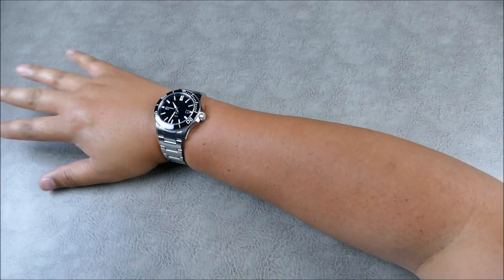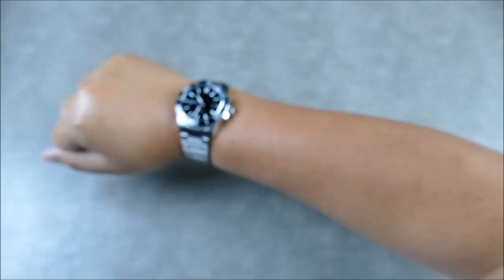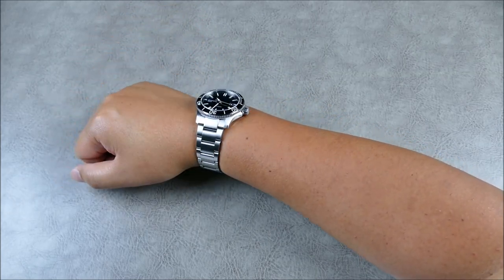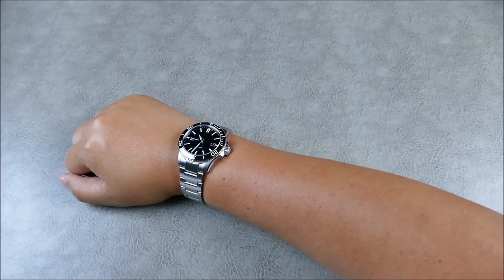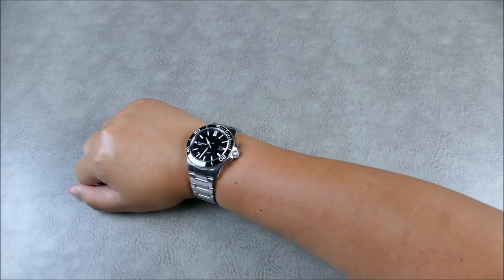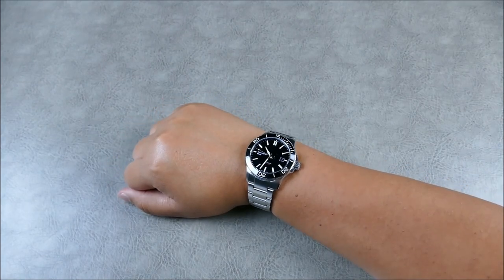As you can see with my arm extended, giving a better idea of scale versus a really close-up wristy where it might seem oversized — the scale is absolutely perfect. Let me know in the comments what you think about the taper. A lot of people say 40 is the sweet spot, and it is for me too, but even at this slightly larger size, this bracelet's taper and the smaller lug wear really, really well on the wrist.